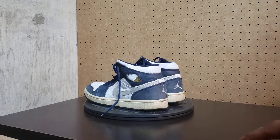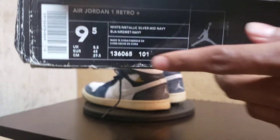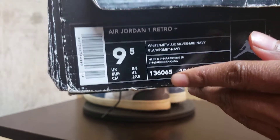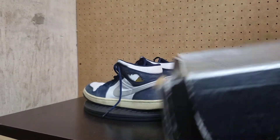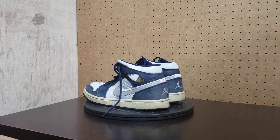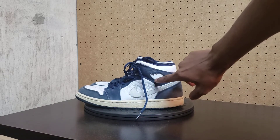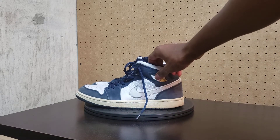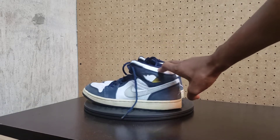Let me find that original box. Here's the style code for you: 136065-101. That's the code if you want to try to cop a pair before they come out, because they are supposed to come out this year sometime. They used to come with a little hang tag, but that part fell off. These are 19 years old — almost 20 years old to the day they came out.